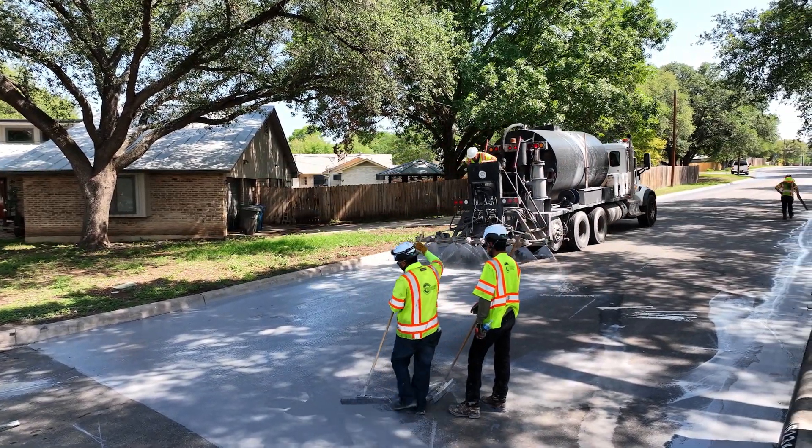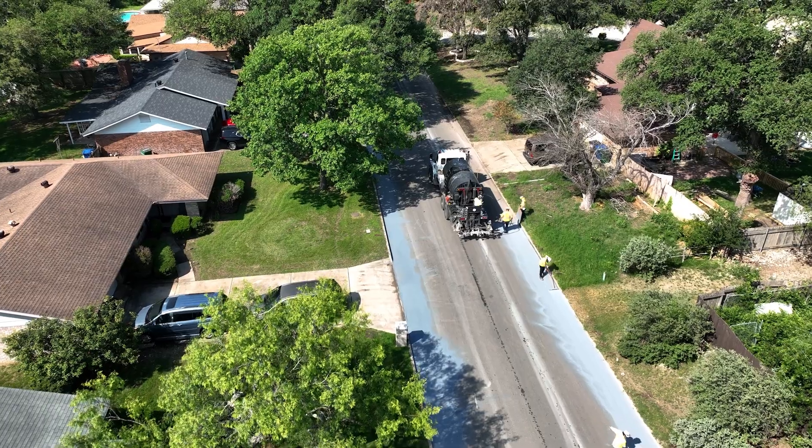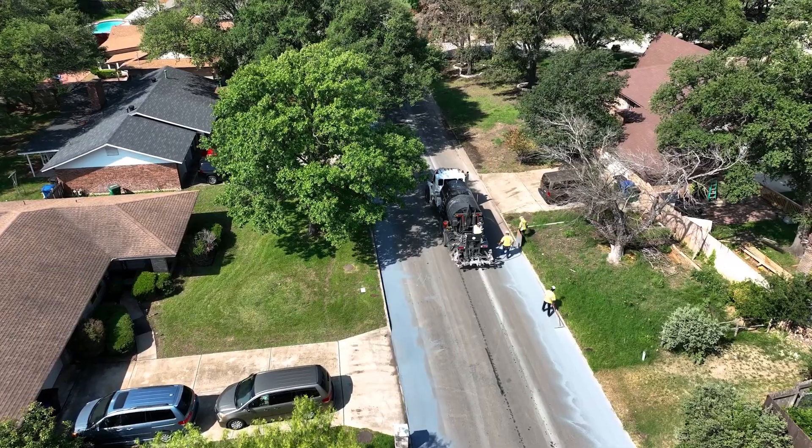We also know this cool pavement helps extend the life of the roadway, so in the long run it would help save taxpayer monies because the city won't have to continually improve the roads on a more frequent basis. It'll improve the life of the roadway.